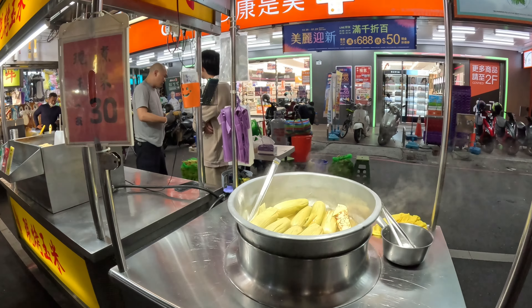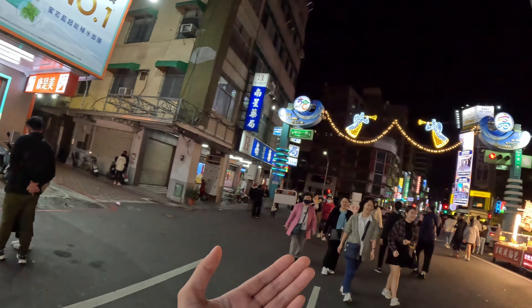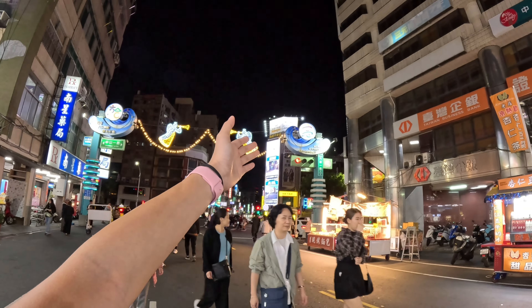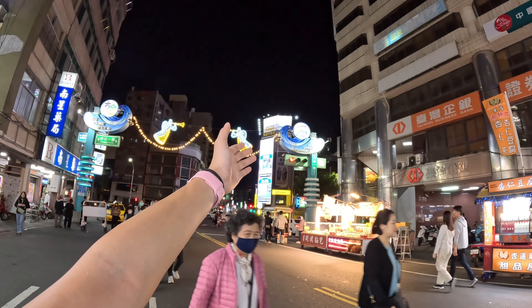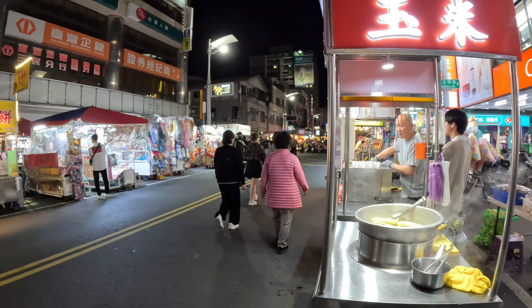Alright guys, so that is the end. We've just explored this whole thing and gotten back to the entrance where the Liuhe Tourist Night Market sign is. We've pretty much finished this tour. If you like this video, like, comment, and subscribe, and we'll be back for more. See you guys later — have a good night, bye everyone!